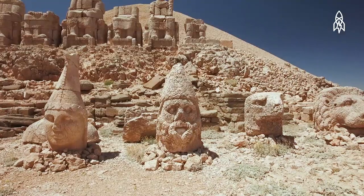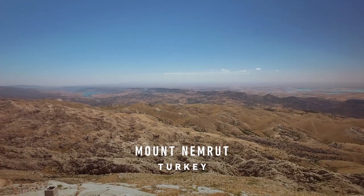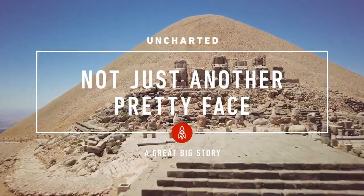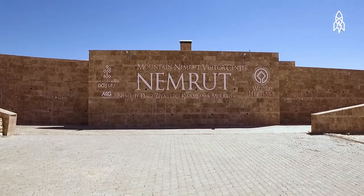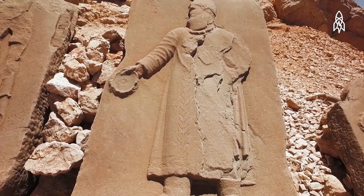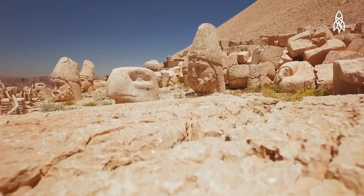Easter Island isn't the only place in the world with some mysterious stone faces. In the highest peak of the eastern Taurus mountain range in Turkey lies Nemrut Dağ — a temple tomb believed to be built by the late Hellenistic king Antiochus, who reigned from 69 to 34 BC and built the temple to commemorate himself.